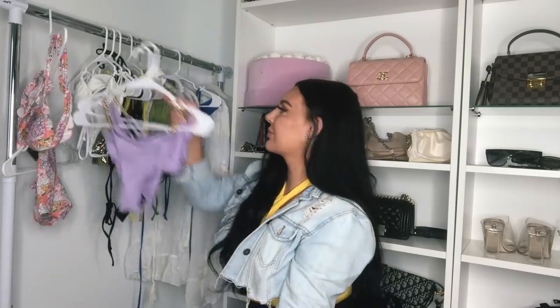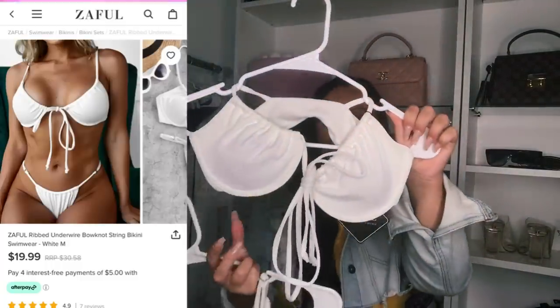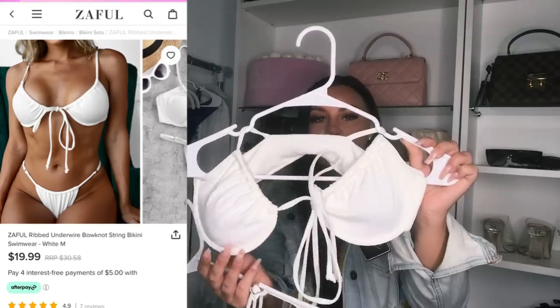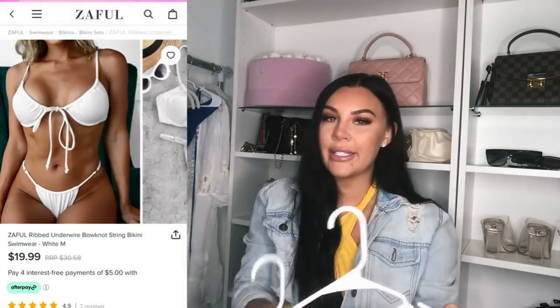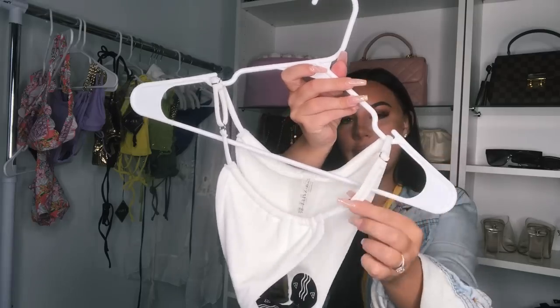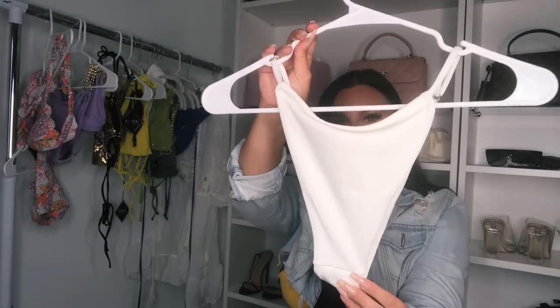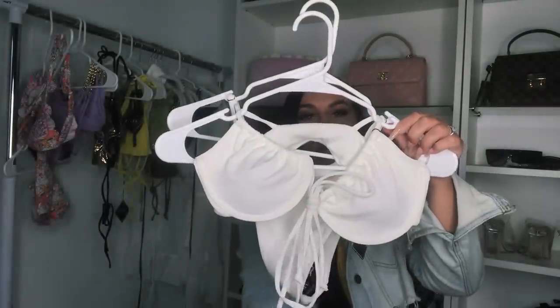So that was the second one — let me know what you think about this purple bikini. Next up I got this white bikini which is super cute. I'm obsessed with the cups and it's ribbed material — you can never have too many white bikinis. The bottoms have a buckle detail so you can make them tighter. The back looks super nice, great quality, it's so soft. Also a size medium — I'm going to put it on now so you can see how it looks on me.